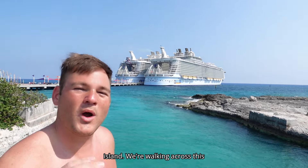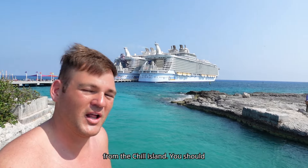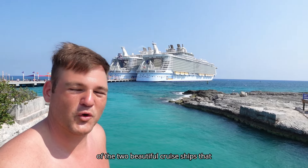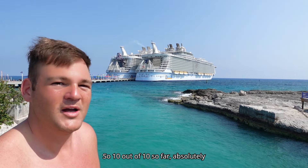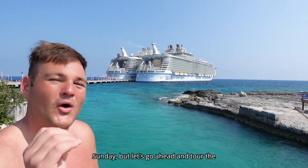We've just left Chill Island and we're walking across this beautiful bridge. Right off the entrance from Chill Island you should definitely stop and grab a couple of photos of the two beautiful cruise ships — they're Royal Caribbean cruise ships because this is a Royal Caribbean island. 10 out of 10 so far, absolutely beautiful. We're lucky we have a good sunny day.